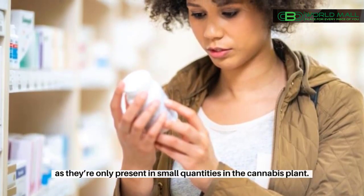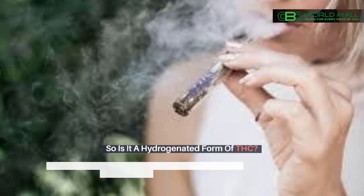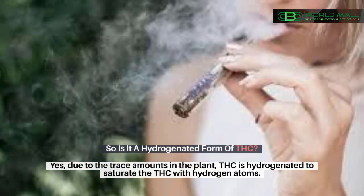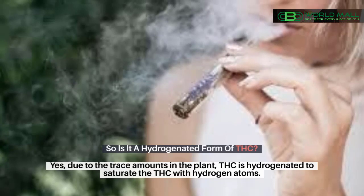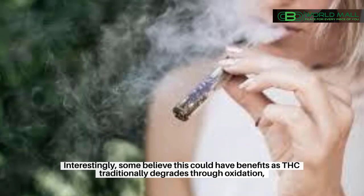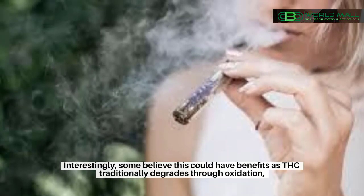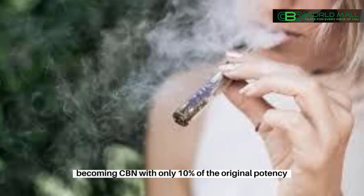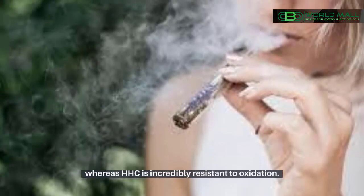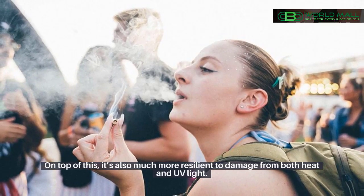HHC, short for hexahydrocannabinol, is a minor cannabinoid, as they're only present in small quantities in the cannabis plant. It is a hydrogenated form of THC — due to the trace amounts in the plant, THC is hydrogenated to saturate it with hydrogen atoms. Interestingly, some believe this could have benefits, as THC traditionally degrades through oxidation, becoming CBN with only 10% of the original potency, whereas HHC is incredibly resistant to oxidation.